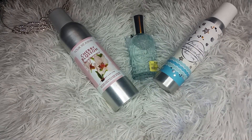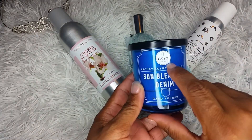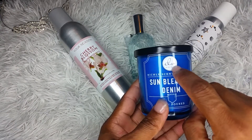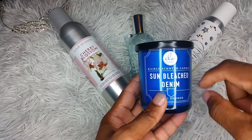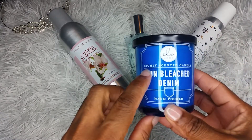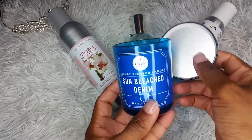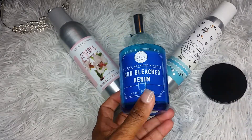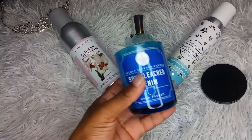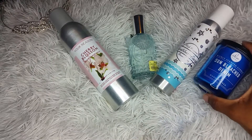Another thing I picked up was this beautiful candle — it's a manly candle. I believe it's from IWDW Home, but if you know how it's supposed to be pronounced, please put it in the comment box below. This is the Rich Center candle in the scent Bleached Denim, and it truly smells like denim. It's really nice and only $2.99 — a really clean scent. I picked this for my son's room.